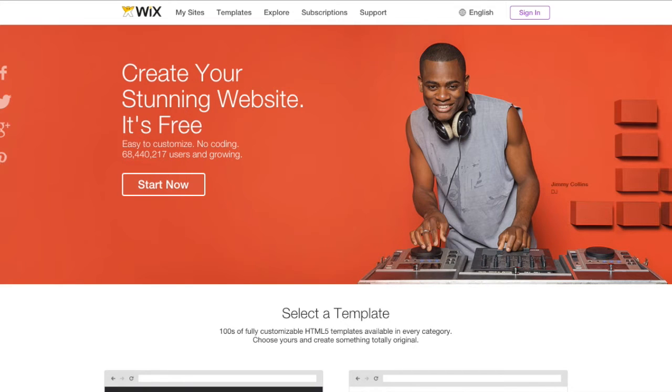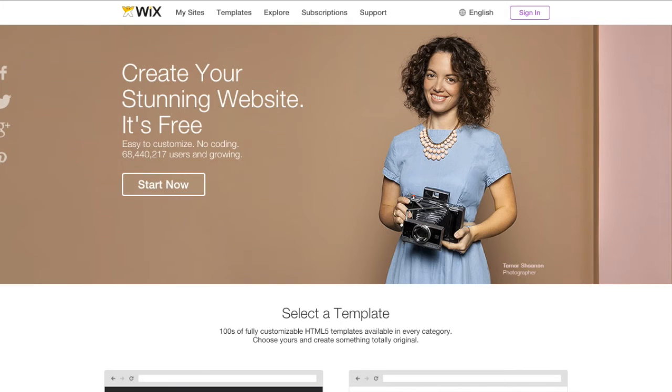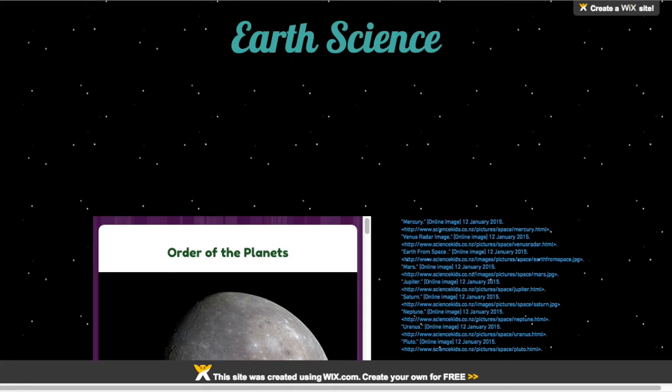I understand the value of notebooking in school. Even elementary students need to practice note-taking. Last year, though, I decided to try electronic notebooks. Rather than only copying notes and gluing down this or that, I wanted the students to really take ownership of their notes by creating them through online applications and collecting them on their own web page — like this one.